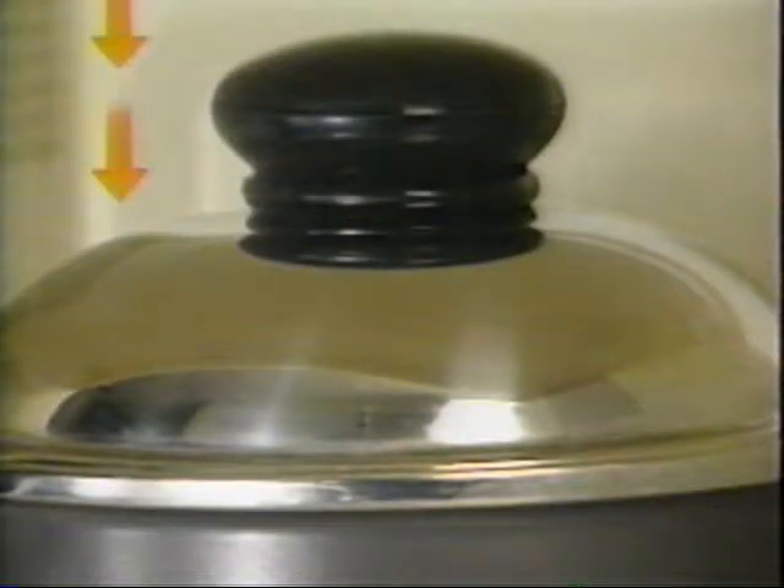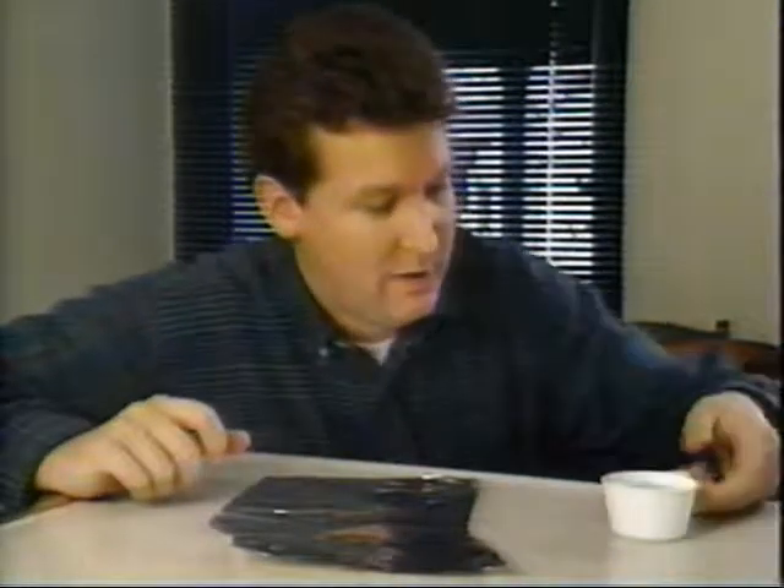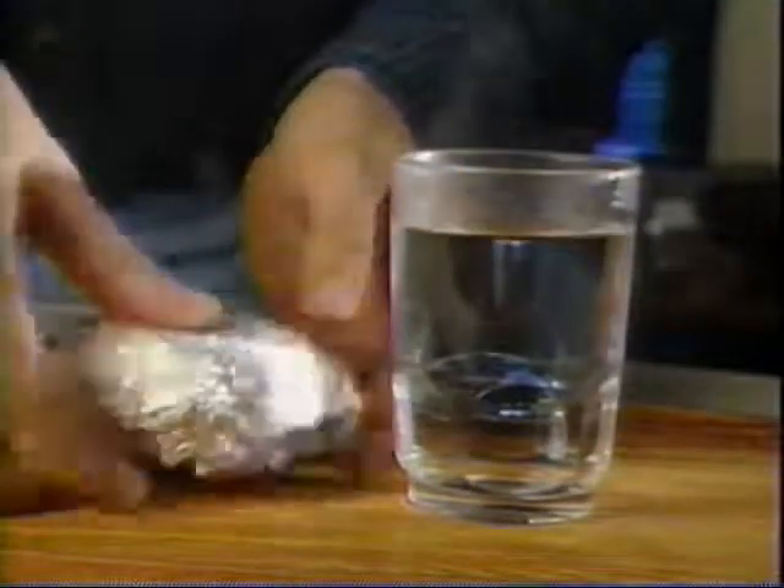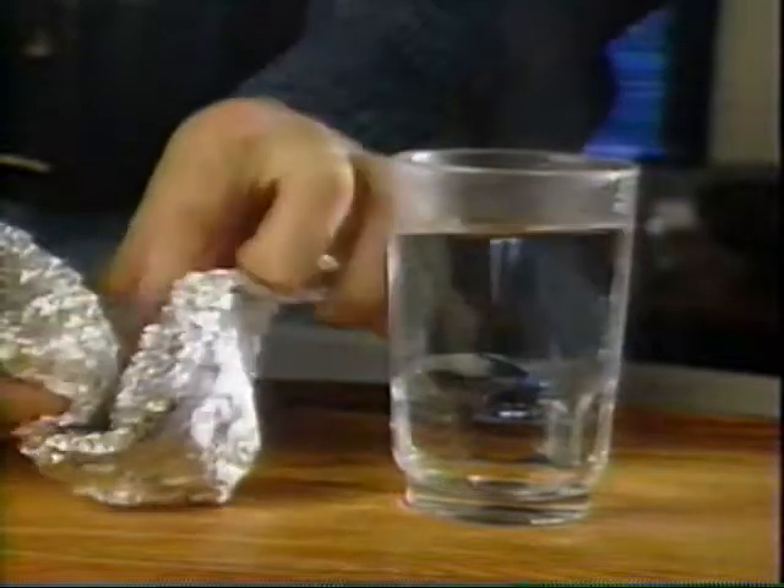Another tip: don't use metal pots in the microwave because metal reflects microwaves and prevents your food from cooking. If you need proof, then watch this — but kids, don't try this at home. First, we wrap an ice cube in aluminum foil. Then we put it in the microwave with a glass of water. We turn on the microwave for a couple of minutes and then take them out. The water is hot, but because of the foil, the ice hasn't even melted.